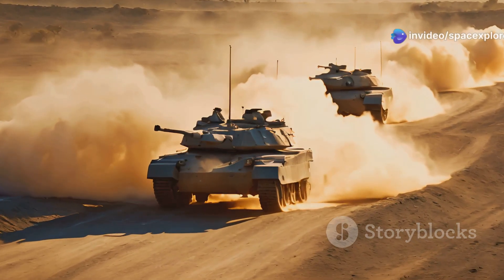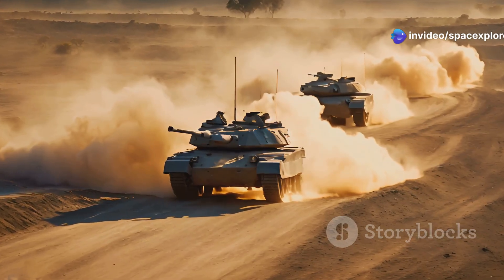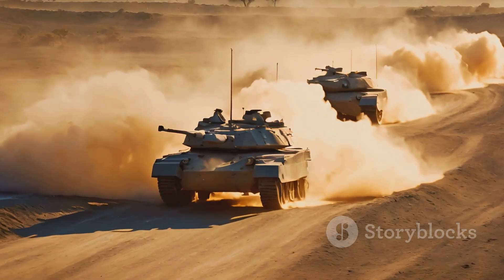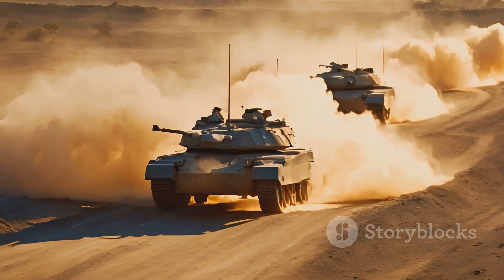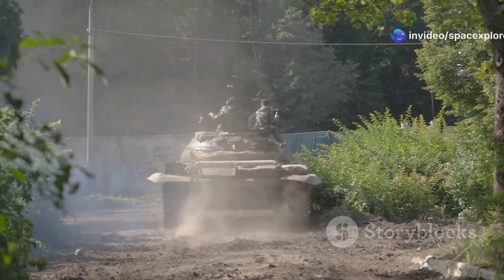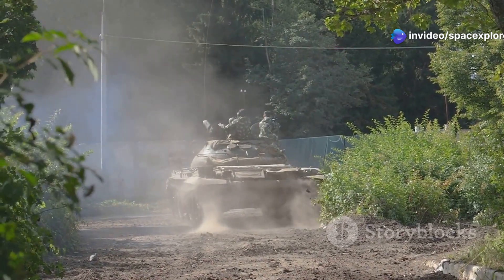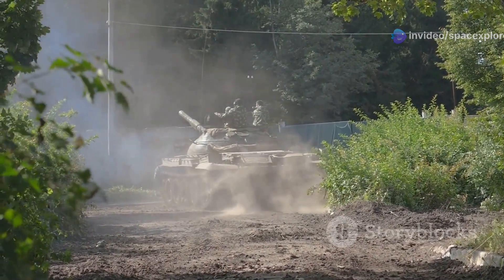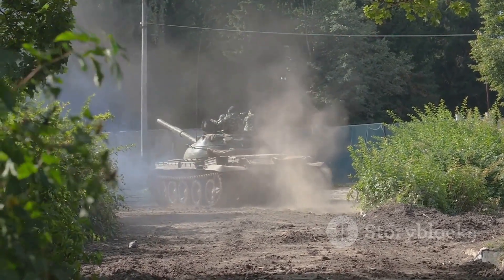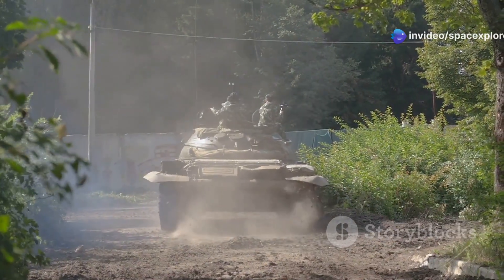A warrior in the deserts of the Middle East, the tank's ability to operate in extreme conditions showcased its versatility and reliability. It was a key asset in numerous military campaigns, providing support and protection to ground forces. The M60A3TTS was also a training ground for countless tank crews — a classroom on tracks — that trained generations of soldiers, imparting valuable skills and knowledge that would be used in future conflicts.